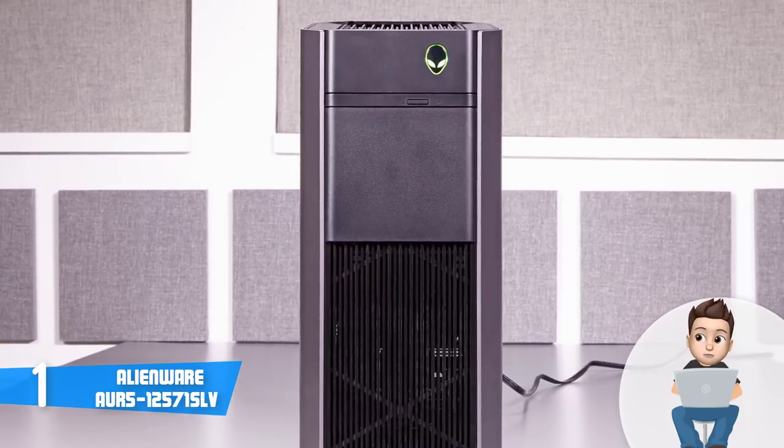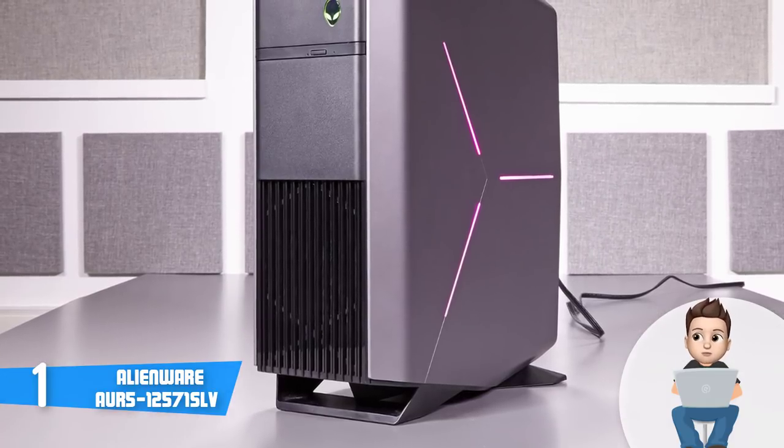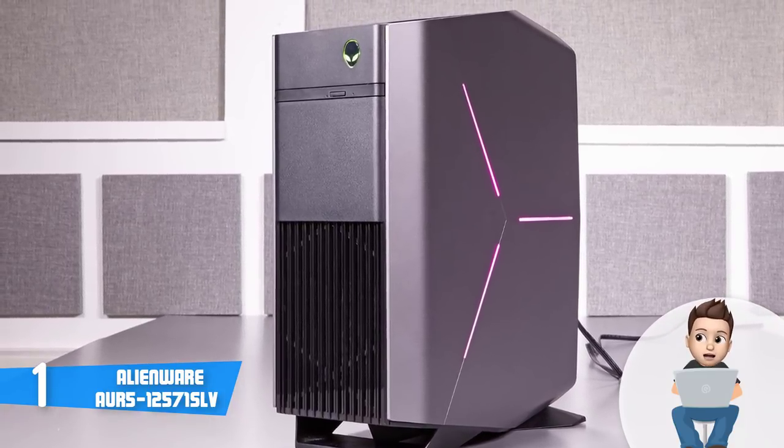The connection ports are numerous. Since it is a new model, we have information about 9 USB 3.0 ports, 6 USB 2.0 ports, and headphone and mic jacks, which is indeed awesome.